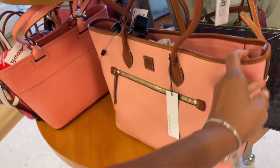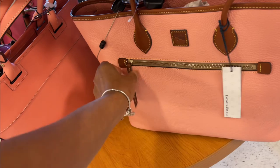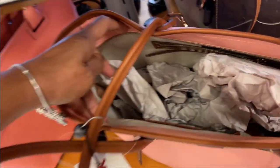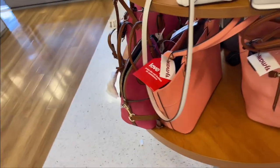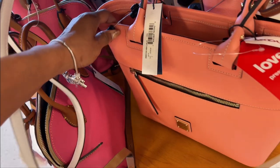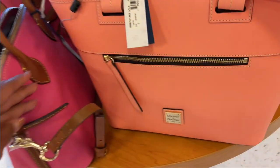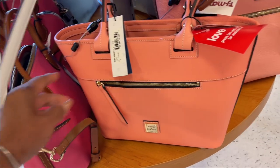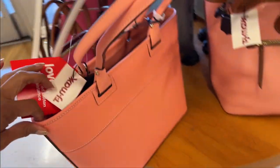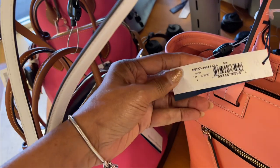Look at this pebble leather, this is so pretty — big, nice zip in the front, look at the interior. This is also a Dooney and Burke zip tote, isn't this pretty? $120. Lovely color, let me see if I can find the color on it.